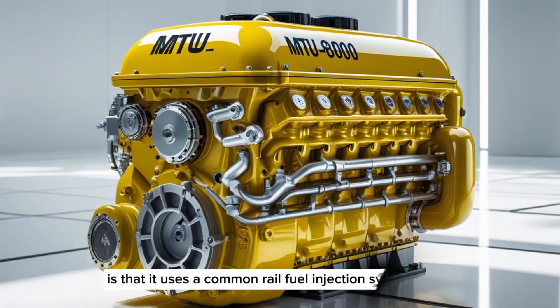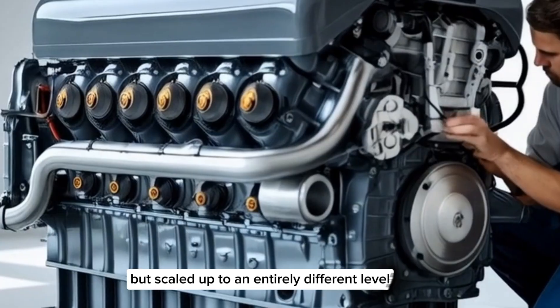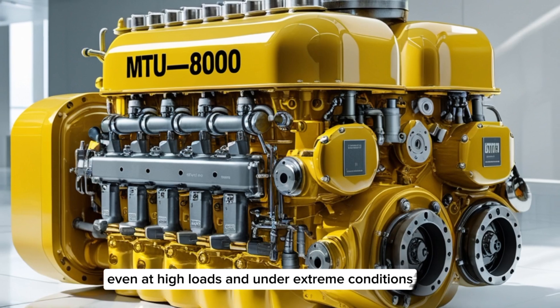One of the most remarkable things about the MTU8000 is that it uses a common rail fuel injection system — just like modern truck engines, but scaled up to an entirely different level. This allows for incredibly precise fuel delivery, even at high loads and under extreme conditions.